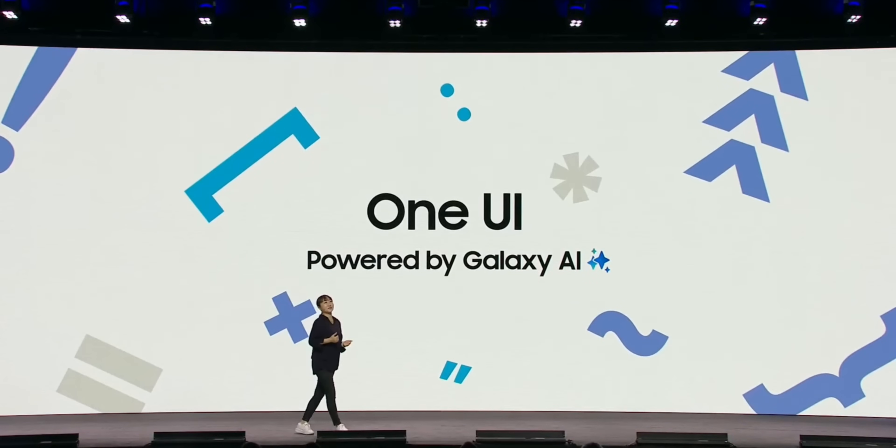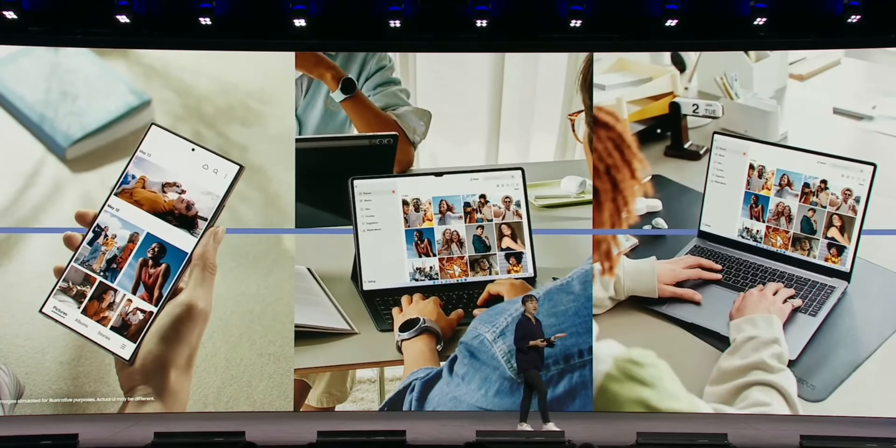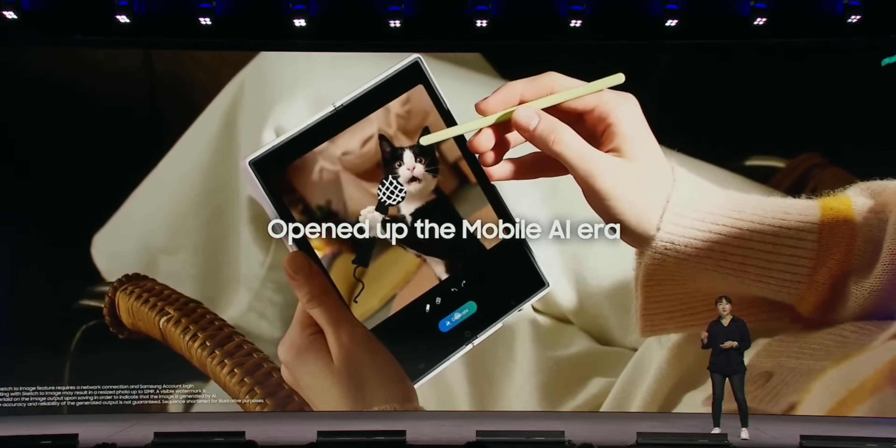However, we will be able to experience the beta version before the year end, according to Samsung. So probably this month end or early next month, we should be able to see the beta version of One UI 7. What this also means is the Galaxy S25 series will not be shipped with One UI 7.1 — it will only come with One UI 7.